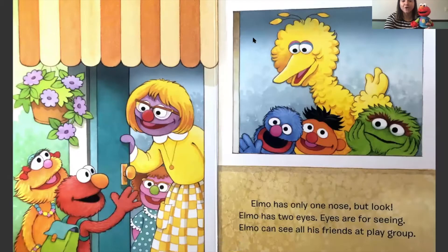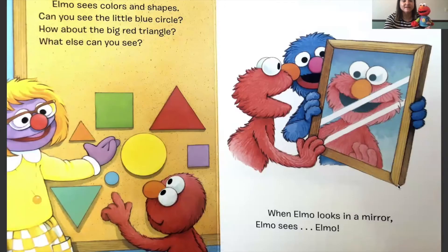Elmo has only one nose. But look, Elmo has two eyes. Eyes are for seeing. Elmo can see all his friends at playgroup. You know where else we can see our friends, Elmo? On the computer - that's really fun too. Elmo sees colors and shapes. Can you see the little blue circle? How about the big red triangle? What else can you see? When Maura Danielle looks at the book, I see a big yellow circle, and I also see a purple shape - it's a square.